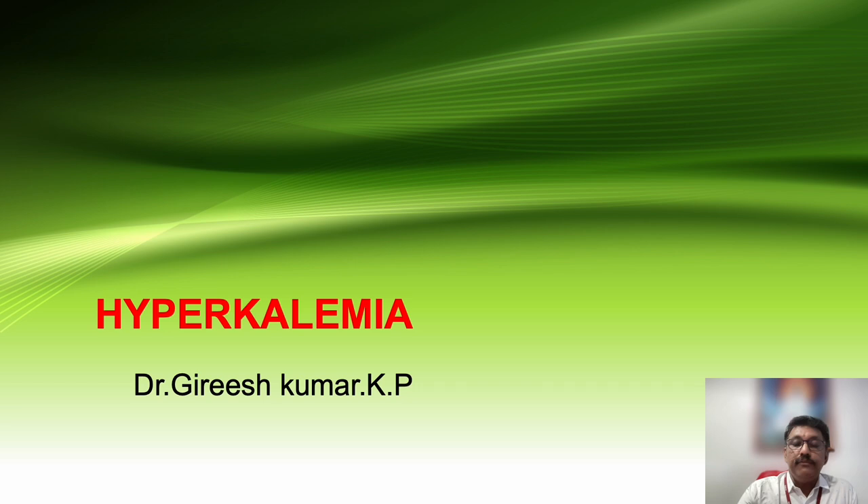Welcome to AETCM, the emergency medicine channel. Today, let us discuss about the management of hyperkalemia.